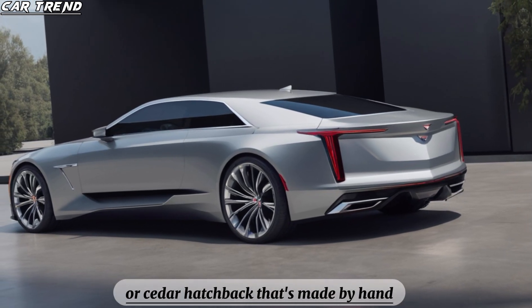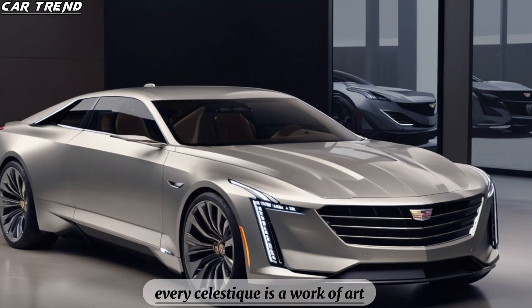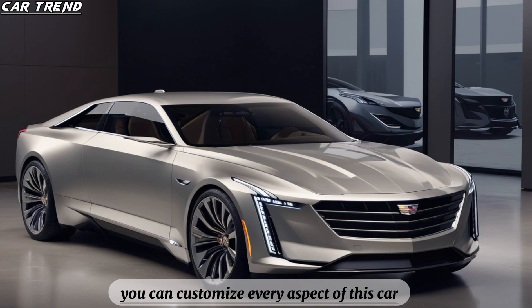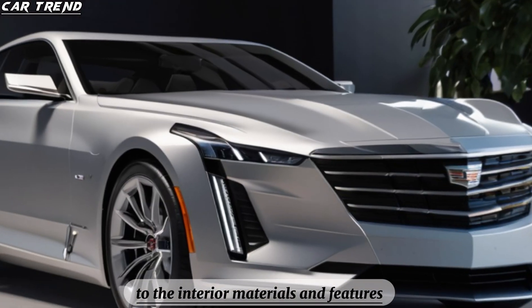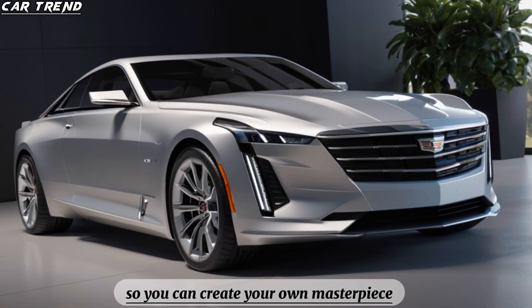The Celestiq is an avant-garde four-seater hatchback that's made by hand and built to order. Every Celestiq is a work of art as singular as its owner. You can customize every aspect of this car, from the exterior color and lighting to the interior materials and features. There is essentially no limit to the personalization options, so you can create your own masterpiece.